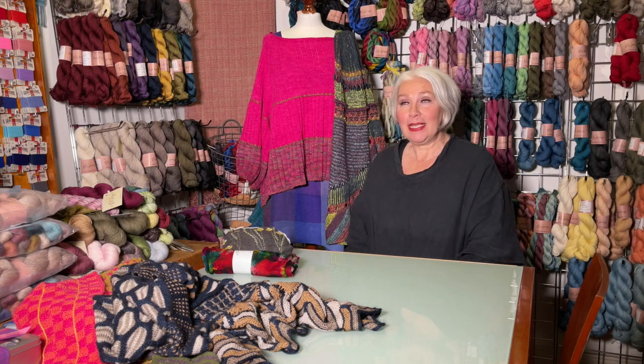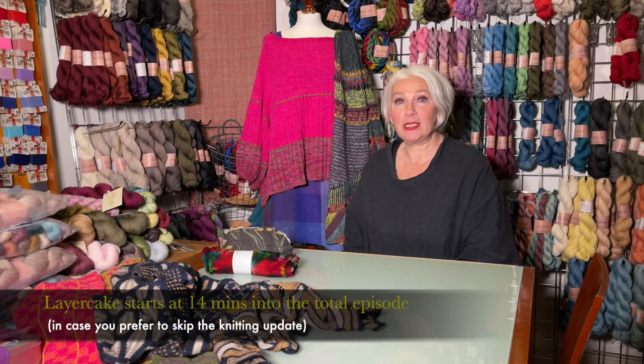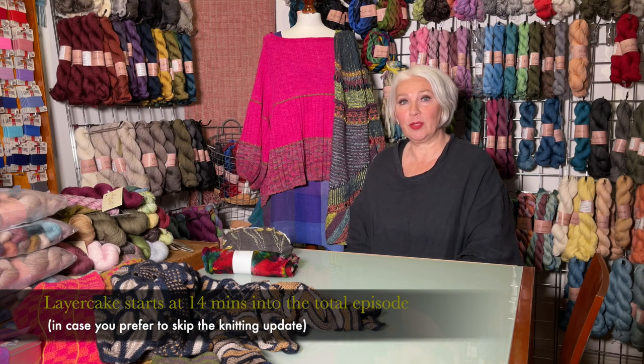Welcome to episode 57 of The Slow Wardrobe podcast. My name is Linda and I'm your host. This week we have another combination episode of a short-ish knitting update followed by a layer cake section. In the layer cake section I'll show you lots of possibilities to create festive outfits, specifically showing off our limited edition festive duster. I hope that even if the dusters are not for you, maybe you already have a layer cake duster, or maybe you just see ideas of interesting combinations of garments, be they layer cake or not, that will inspire you to put your own twist on your current wardrobe and create a festive outfit for the month of December.